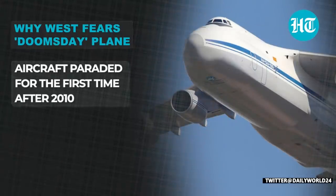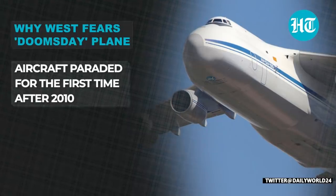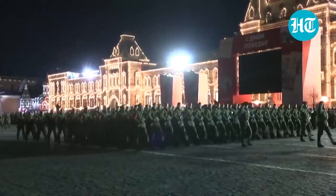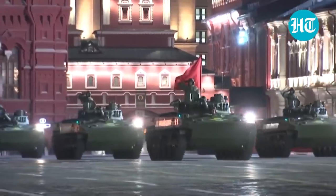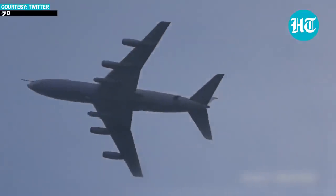Interestingly, the aircraft is being paraded for the first time on Victory Day since 2010. With just hours to go for Russia's massive Victory Day event — which marks the Soviet Union's victory over Nazi Germany — the world is bracing itself as a high alert has been issued across Ukraine for the most deadly attacks.